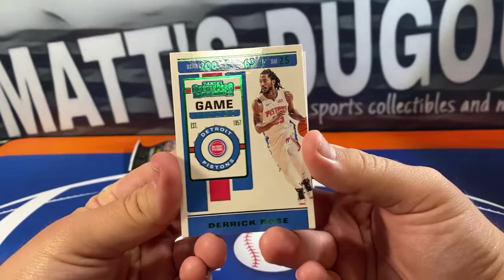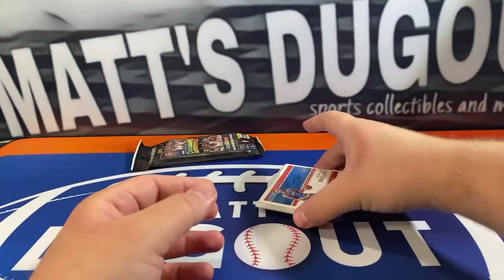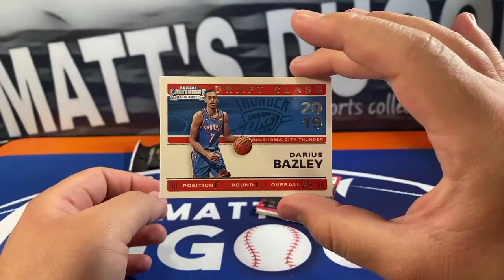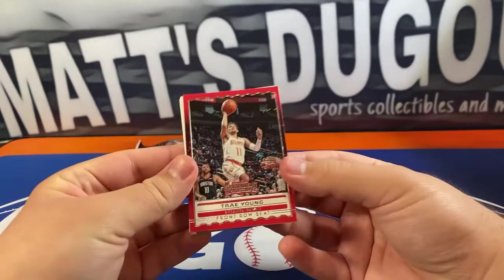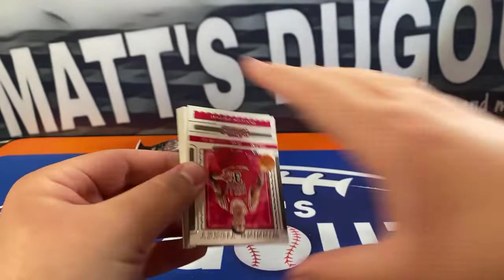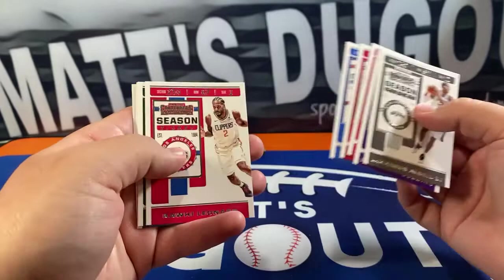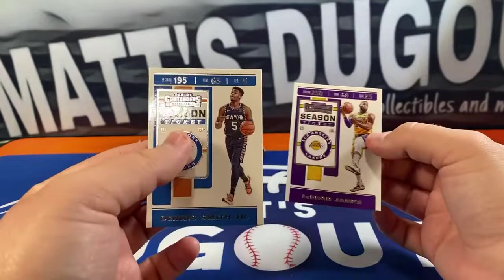Got Jimmy Butler, Aaron Gordon, Kevin Love, and a green Derrick Rose on the Pistons. And we got a Darius Bazley — that is going to be our Draft Class 2019 insert, pretty cool. Another front row seat of Trey Young, winning ticket gonna be Scotty Pippen. LaMarcus Aldridge, DeMarcus Cousins, Montrezl Harrell, James Harden, Tobias Harris, Kawhi Leonard, Brook Lopez — there's a base LeBron and Dennis Smith Jr.